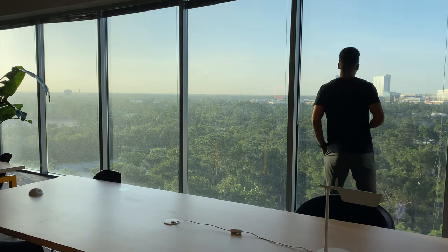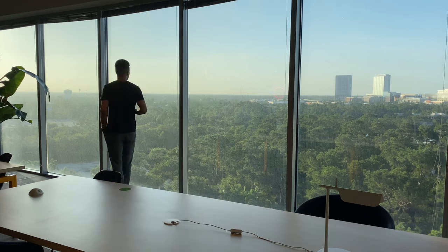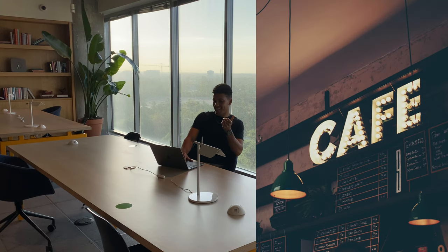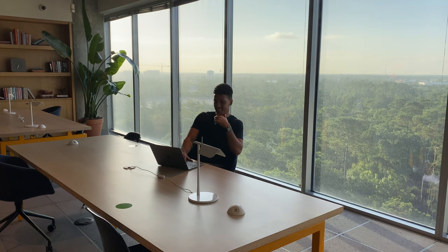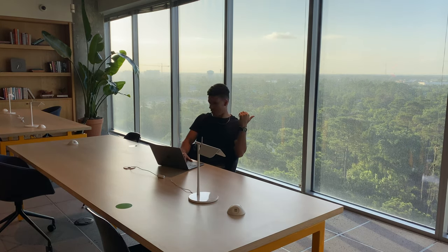Working remote with all the perks it has also comes with some pitfalls. It can get boring working at home every single day. I can only work in the coffee shop or on the beach so many days a week before I feel the urge to go back into a legit office. And this is where WeWork comes in.